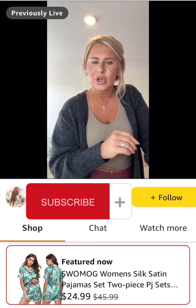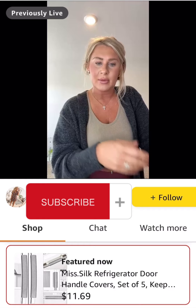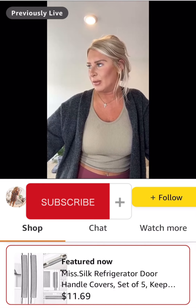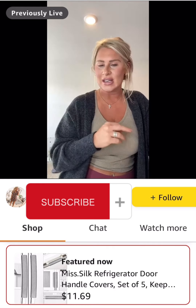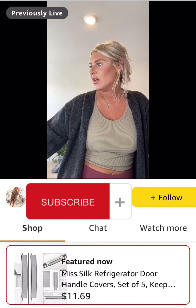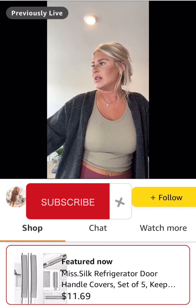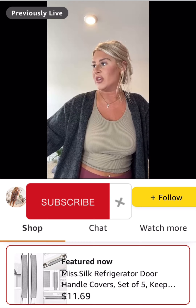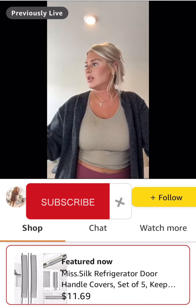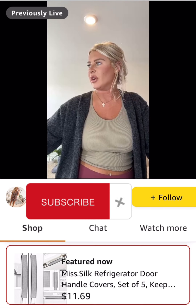These refrigerator door handles — you could also use them for your oven or microwave. If you have stainless steel, these are just Velcro — they wrap right around and will prevent handprints all over your stainless steel, which is one of my pet peeves. It comes with a pack of five to keep your kitchen appliances clean from smudges, food stains, and oil. It has over 1,700 ratings with a 4.2 average. There's also a 12% coupon and pretty quick delivery.